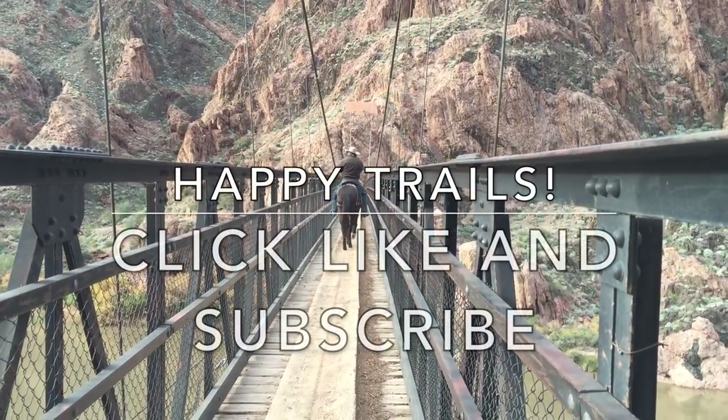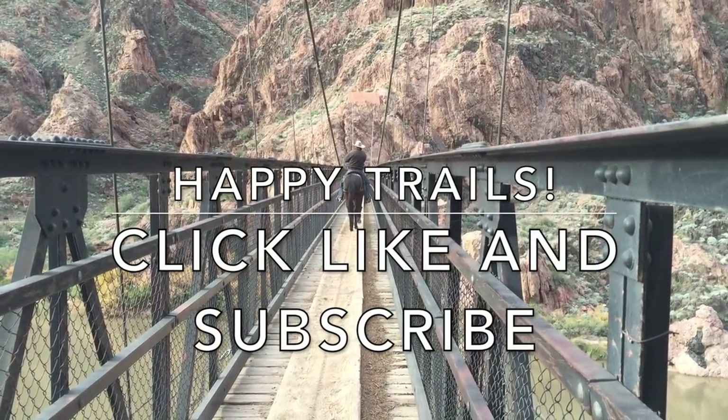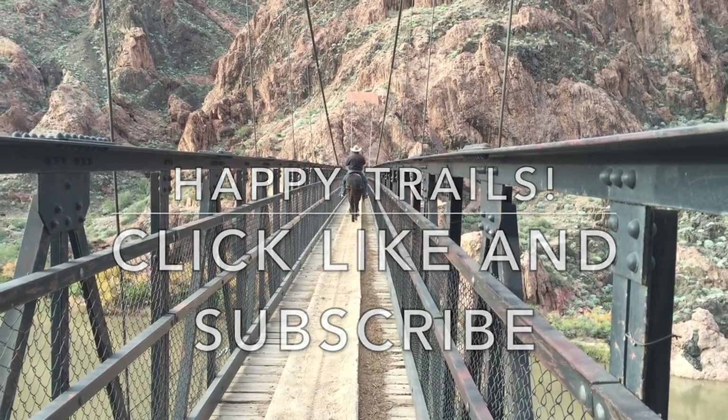Happy trails, and enjoy your hike! If this video was useful, please click like and subscribe below.